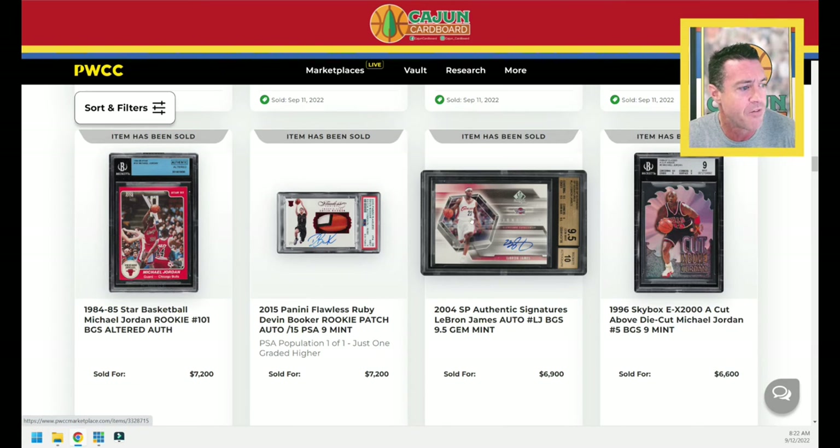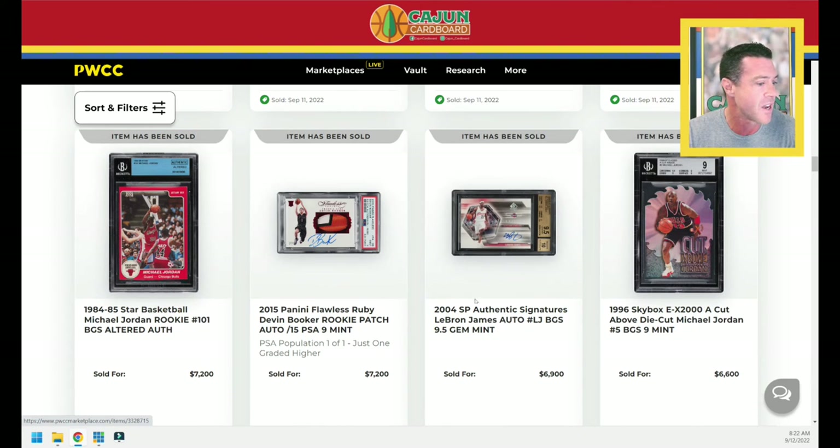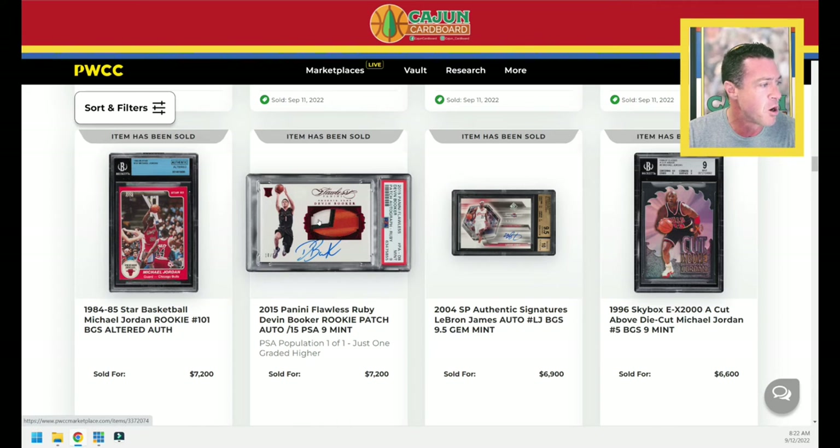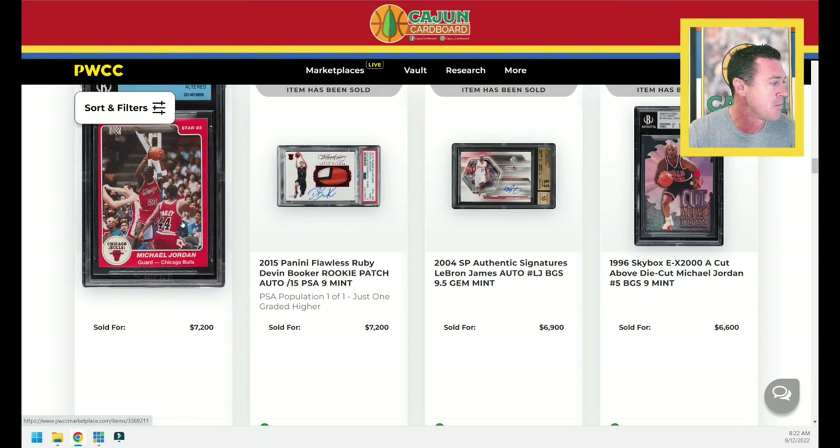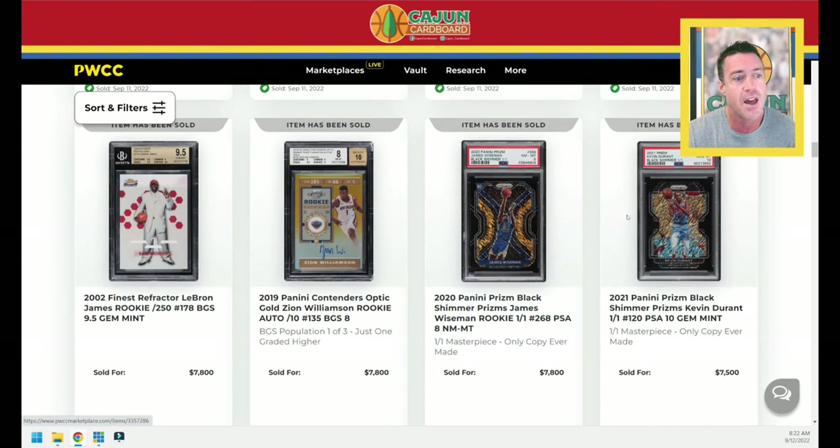This is a LeBron BGS 9.5 — really good looking autograph card from his second year, $6,900. Devin Booker makes his first appearance in the top 100 this week with a Flawless Ruby parallel, serial numbered to 15, PSA 9, $7,200 for that card — it is a really good looking patch. Star Michael Jordan Authentic Altered — everybody's playing that gambling game — $7,200 for that one.